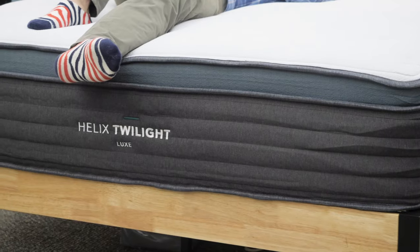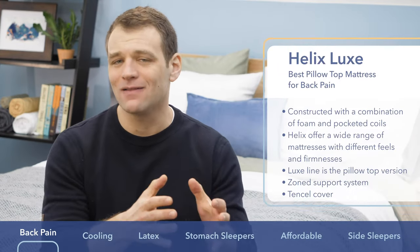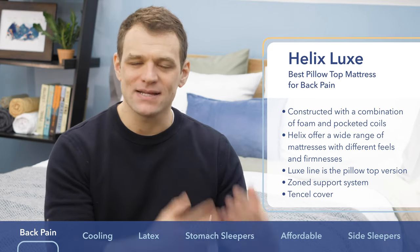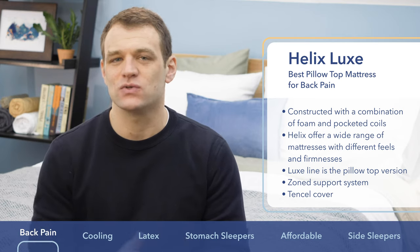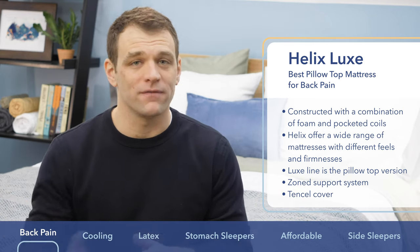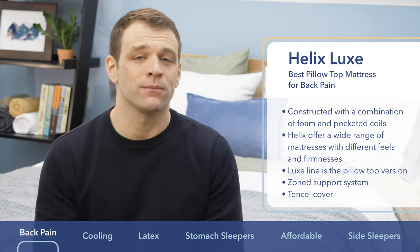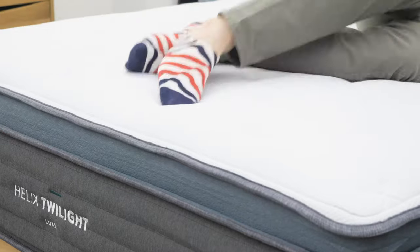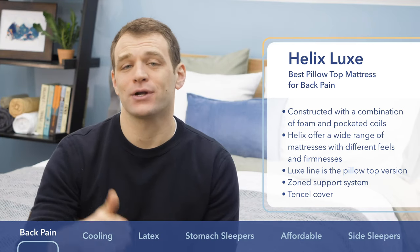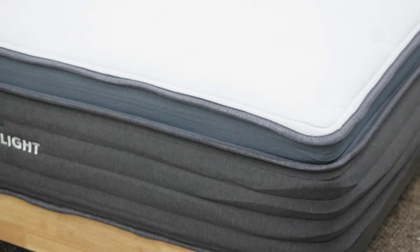First up on the list is the Helix Luxe. It is the best pillow top mattress for back pain. Spinal alignment is the name of the game when it comes to avoiding back pain, and that can mean different things depending on which position you sleep in. Helix makes a wide range of hybrid beds from their very soft Sunset up to the ultra-firm Dawn — something for back, side, stomach, or anywhere in between. The Luxe line is the pillow top version of the bed.